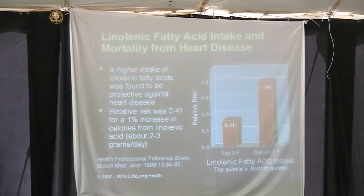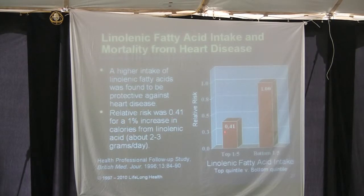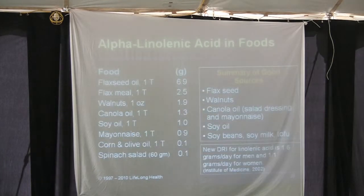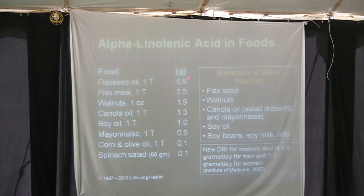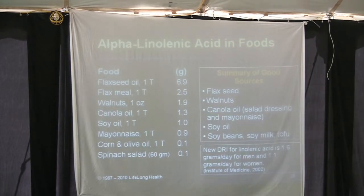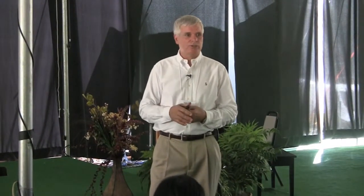A higher intake of linoleic fatty acids was found to be protective against heart disease — a relative risk of 0.41 for a 1% increase in calories from linoleic acid, which is about 2 to 3 grams. Sources of alpha-linolenic acids include flaxseed oil and others. A lot of people buy flaxseed meal, but for about $10 you can get a coffee grinder and grind flaxseeds yourself — then you know exactly when they were ground. Flaxseed meal can go rancid; you don't know when the packaged version was done.